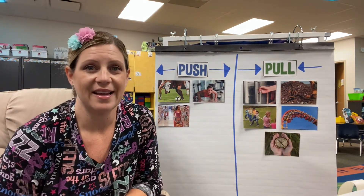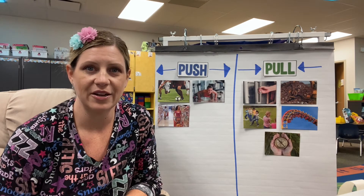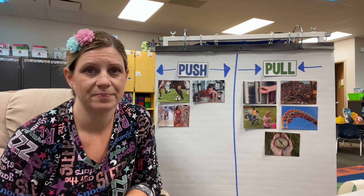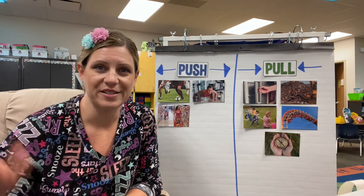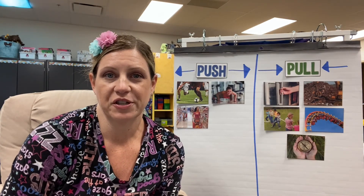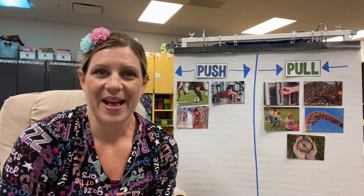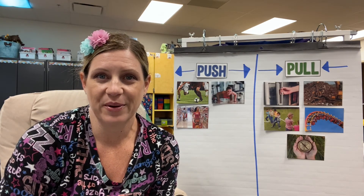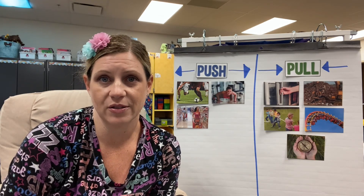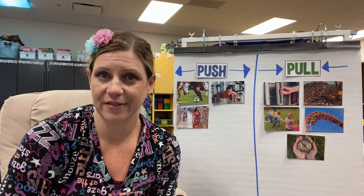Alright, we're all done identifying our forces — how did you do? Some of them were kind of tricky and we really had to think about them. I will see you next time, scientists! Oh, I almost forgot — you have a discussion board. You are going to answer the question: what's something you can push and what's something you can pull? Head over to the discussion board and answer that question. Remember, you can always make a video, have somebody type out your answers, or try to type it out yourself. Bye!